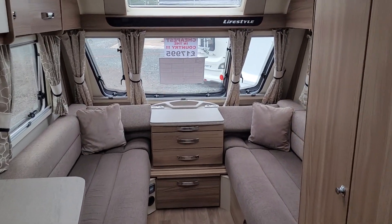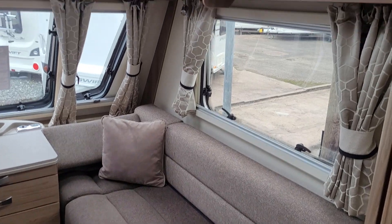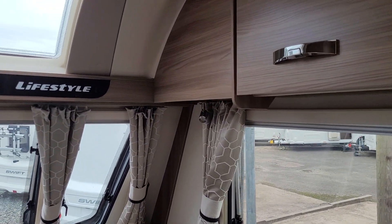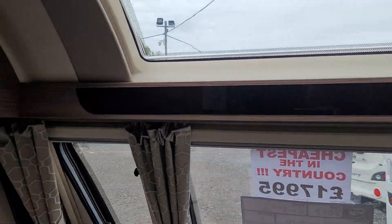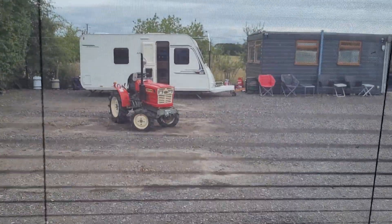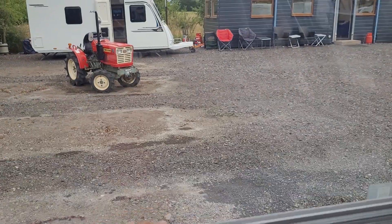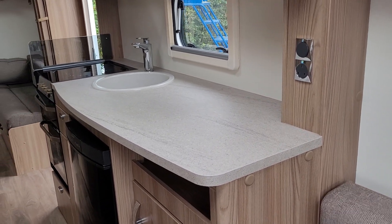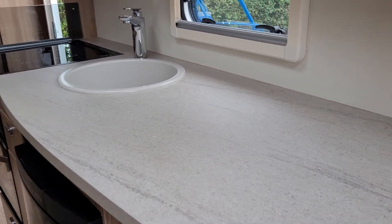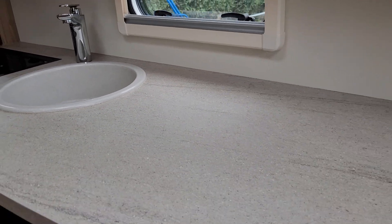So here we go — two large front bench seats at the front there, complementary curtains and trim, blinds and fly screens. Now this does have the large worktop area, as you can see here. Plenty of room there for when you're preparing meals.